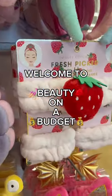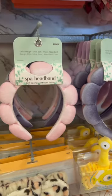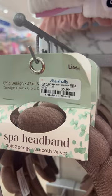Welcome to Beauty on a Budget, the series where I show you affordable deals at your favorite stores. Today I'm at Marshall's, and this is the best place to get little skincare headbands on a budget.